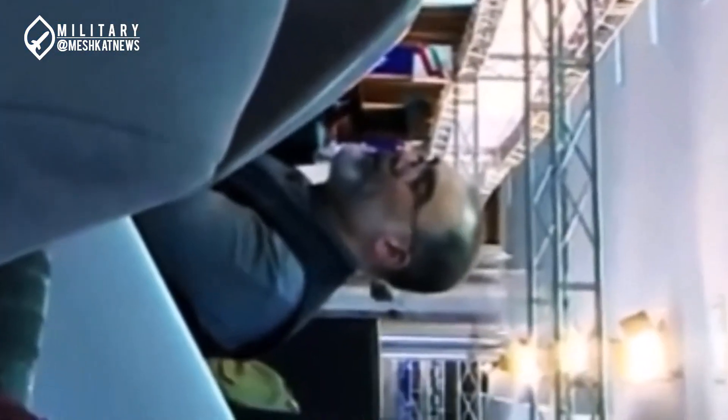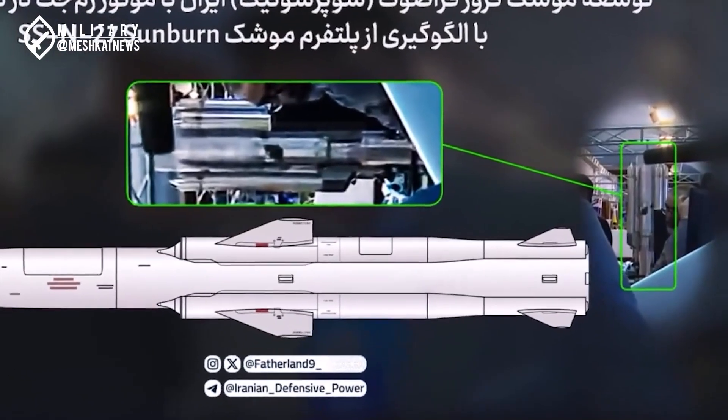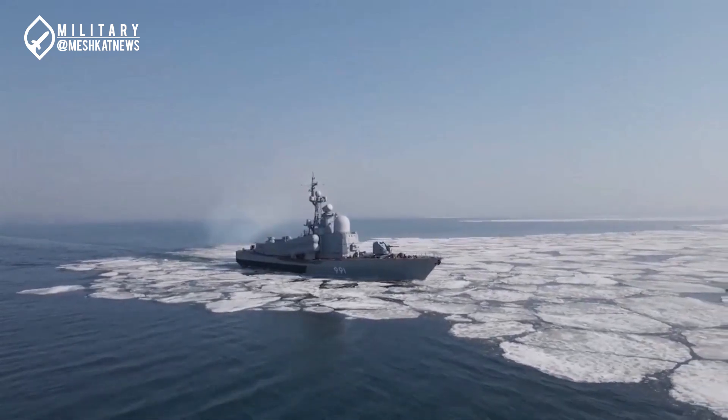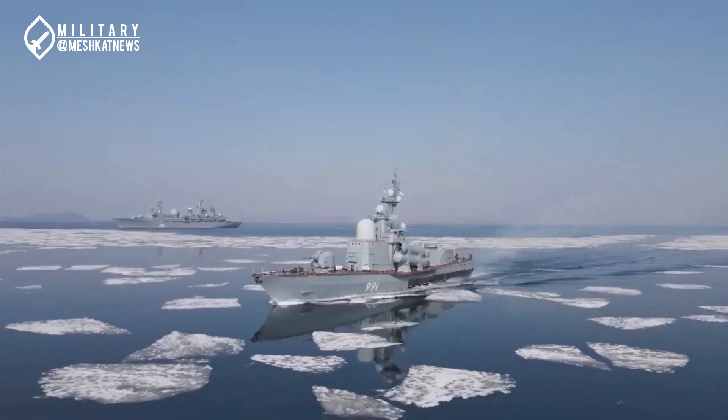The model features a standard cylindrical body with four extensions attached to its sides, appearing as if four smaller missiles are connected to a main body — a completely standard design for supersonic missiles. According to current information, the Iranian supersonic missile has been developed in two phases, with the first phase already operational and the second phase planned for the year 1405 (2026–2027).